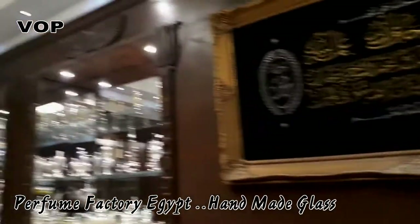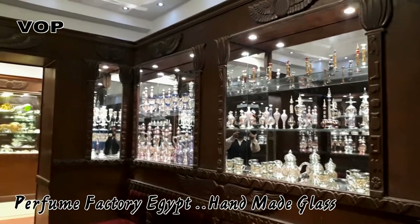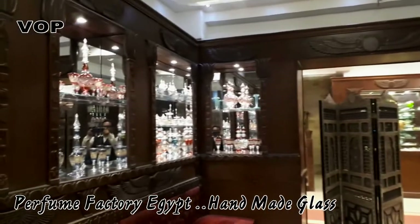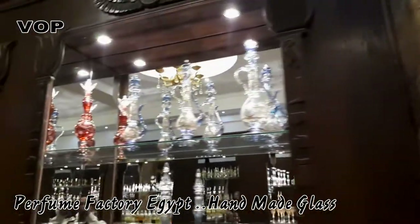Number eight: lavender. We use lavender for headache, for migraine, and for snoring — when someone snores while sleeping.